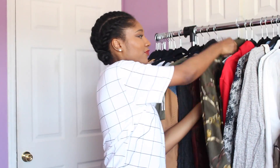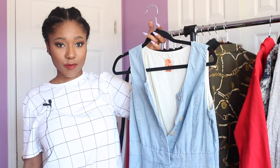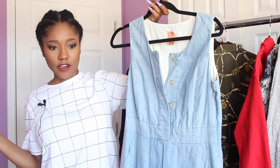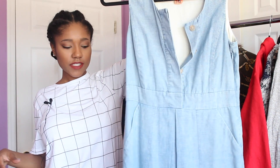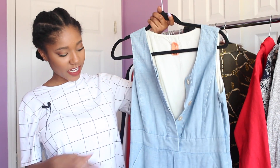Next I got a denim dress — J.Crew brand, so I thought I'd pick it up for work, make it a preppy look. I do need to take it up in the waist but it has pockets, and I think it'll be really cute for springtime.